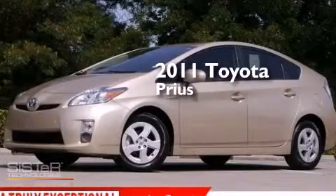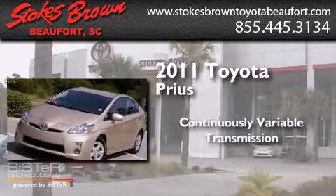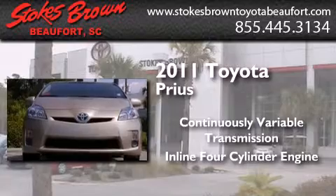This is a 2011 Toyota Prius. This four-door sedan has a continuously variable transmission and an inline four-cylinder engine.